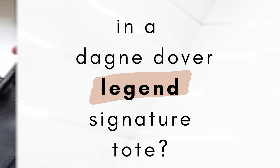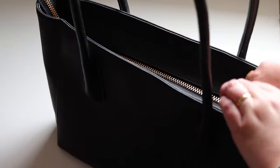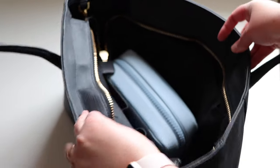My Legend Tote is definitely a workhorse for taking to and from the office. You can see there's plenty of space for the large Arlo, as well as your other work documents or your laptop.